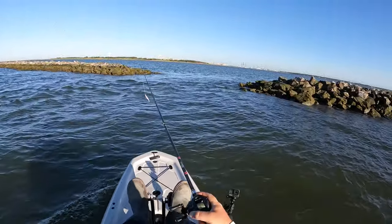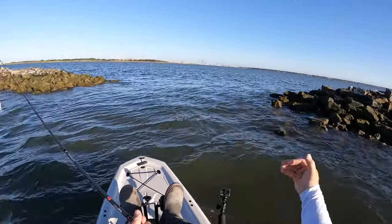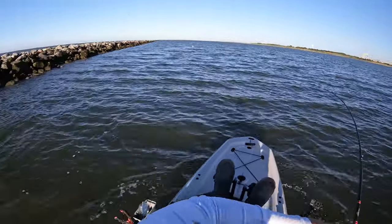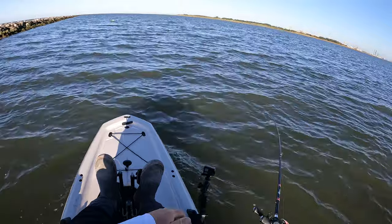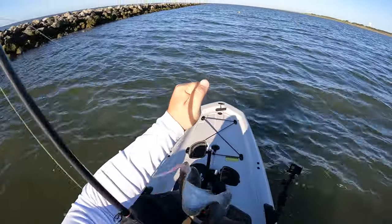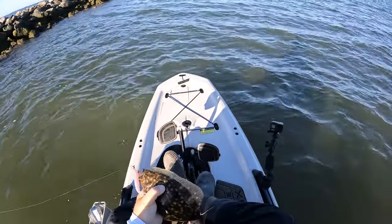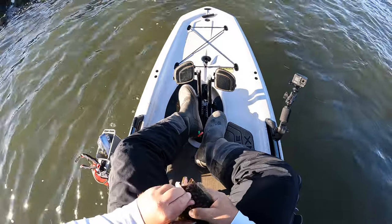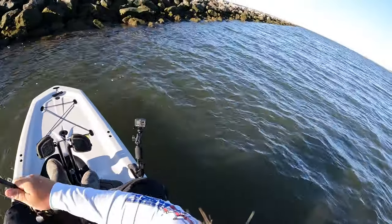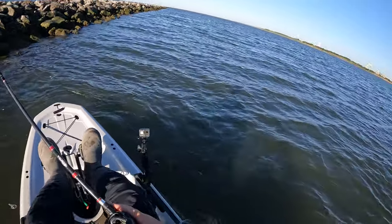I'm going to ease on the inside of these rocks — there's a ton of current ripping out of here right now. Trying to get on the calm side; maybe the trout and redfish are staging up along these rocks. He's on — that's a flounder! Boom — species number four! It's a little guy but it's still a flounder. You're definitely not big enough to keep, but I wouldn't mind finding that dude's grandma for the tournament. If we can get on a good flounder bite in here, that would be a really good sign.